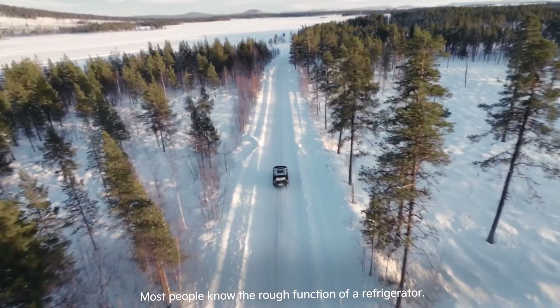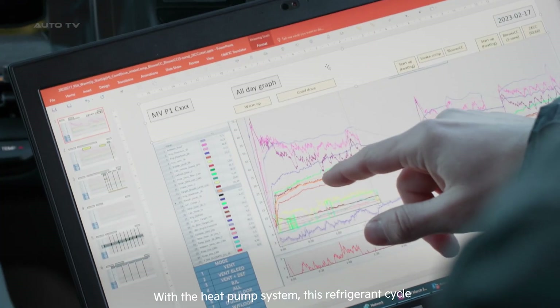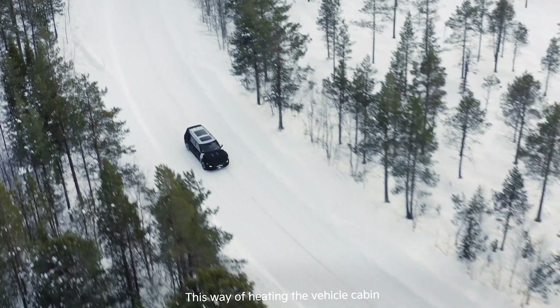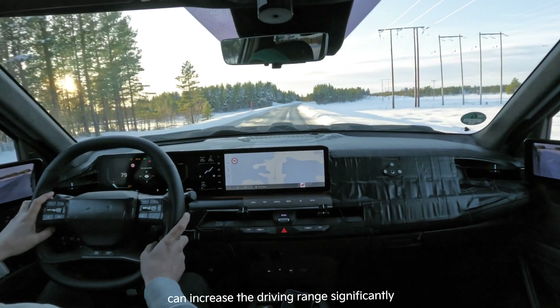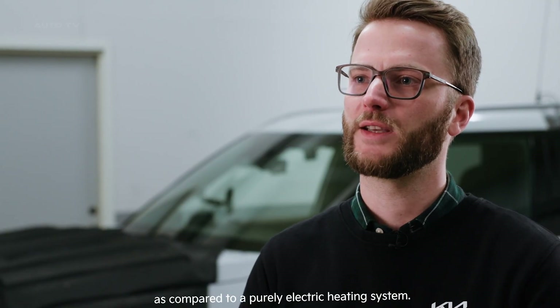Most people know the rough function of a refrigerator — the inside gets cool and the outside gets warm. With the heat pump system, this refrigerant cycle can be reversed to make the inside warm. This way of heating the vehicle cabin is much more efficient than to simply use an electric heater. In this way, the heat pump can increase the driving range significantly as compared to a purely electric heating system.